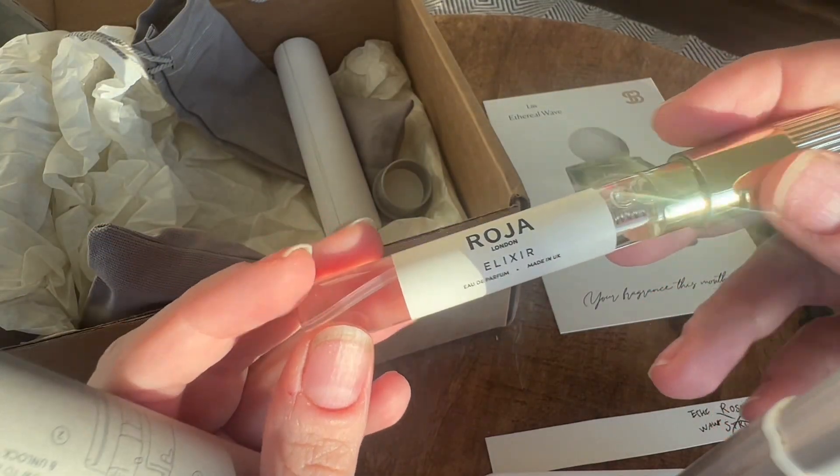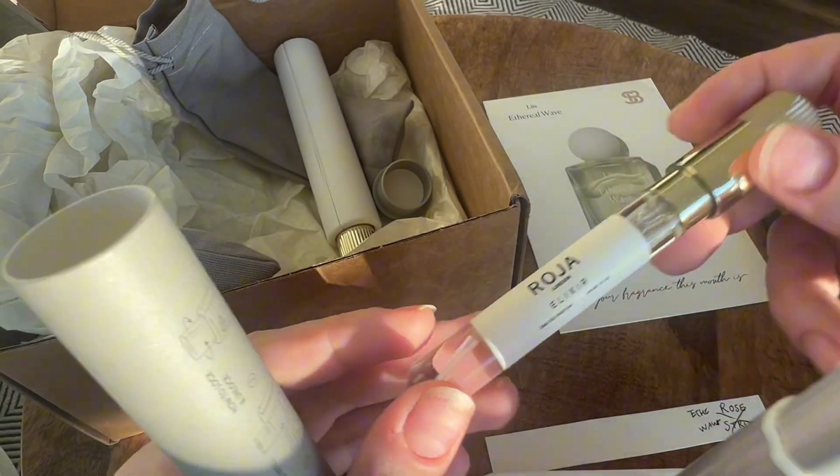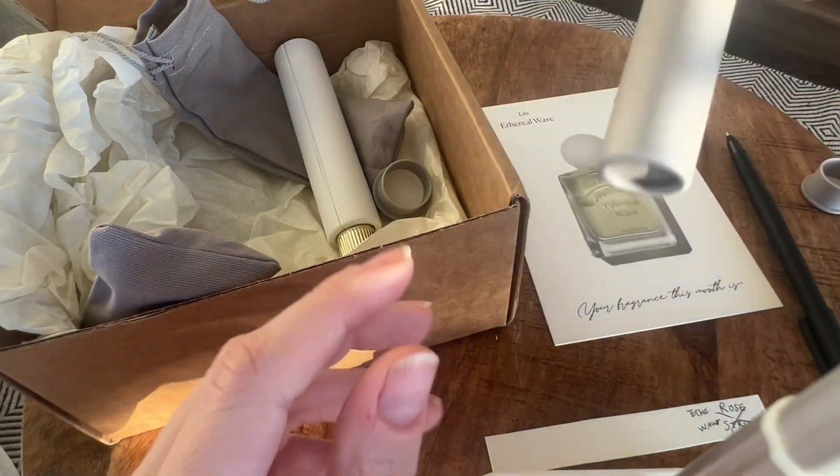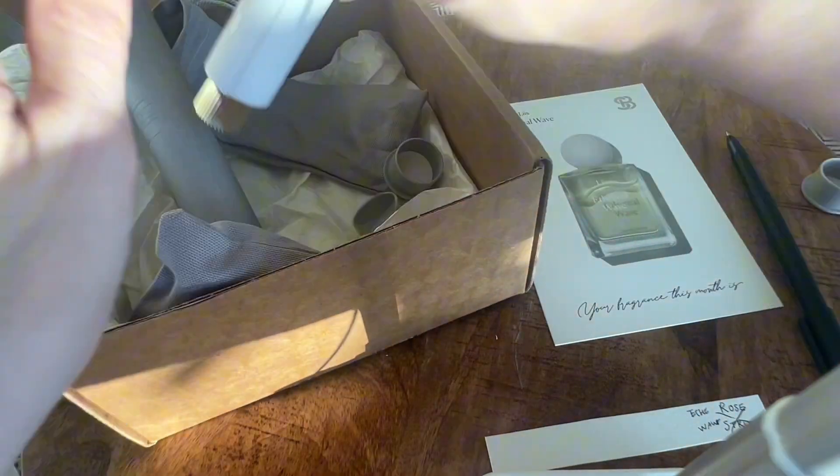Roja Elixir — I don't have a sprayer card for this one; I'll have to go make that real quick. Let's just do Ethereal Wave first.